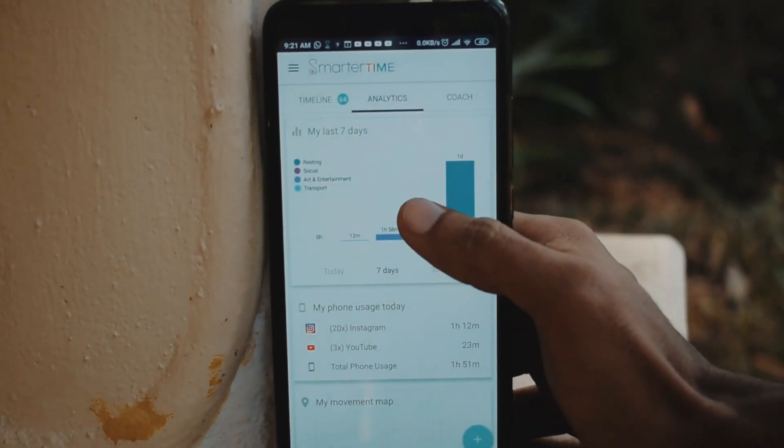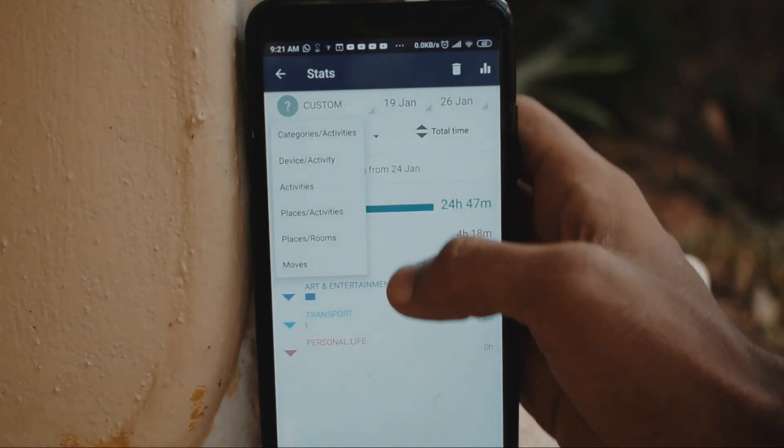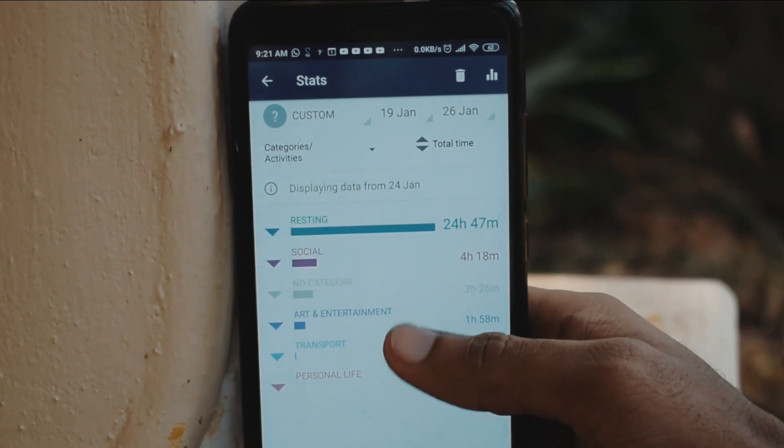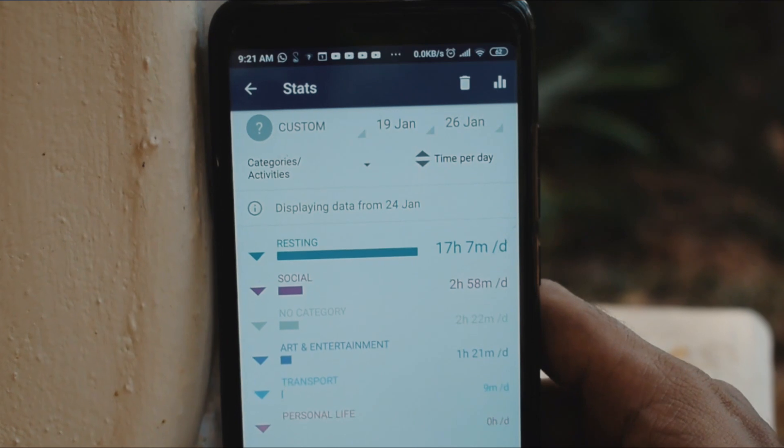The next part is analytics. Analytics show you the weekly and monthly report of how much time you spend on your phone per day. There is also a movement tracking feature for tracking how much time you spend outside. You can also add a new goal by clicking the plus button.